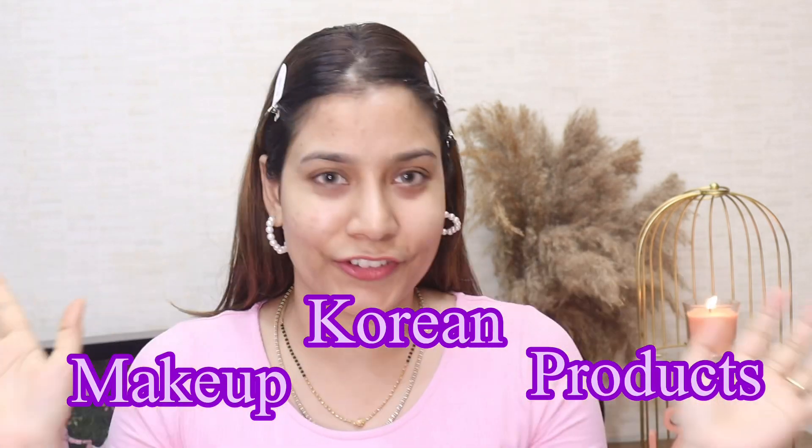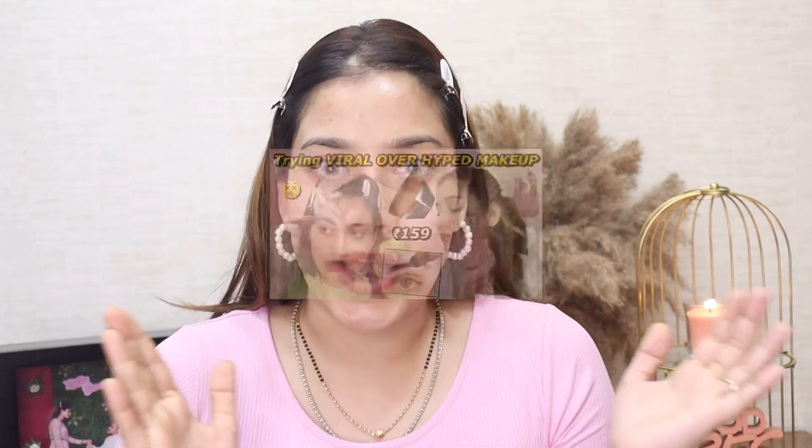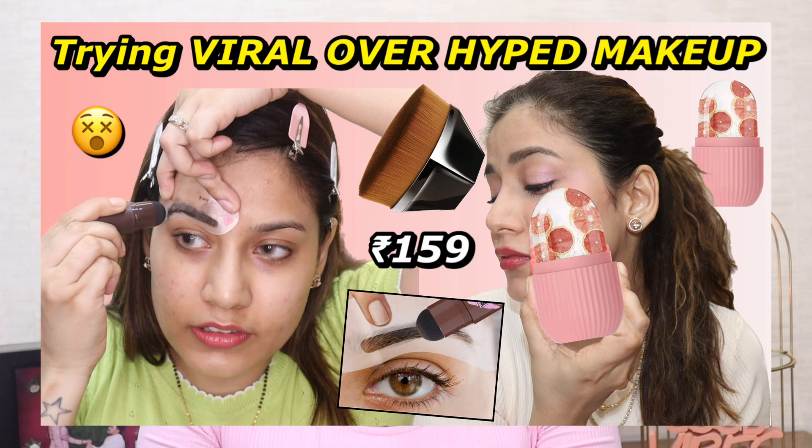Hi guys, welcome back to my channel Makeup Lovers Angel. I hope you're finding this video at the best of your health. So today I'm going to try out Korean makeup products for the first time on my channel — I'm super duper excited! Last time I tried out the viral makeup product which you all very much liked, and if you haven't seen it yet, the link is in the description box.